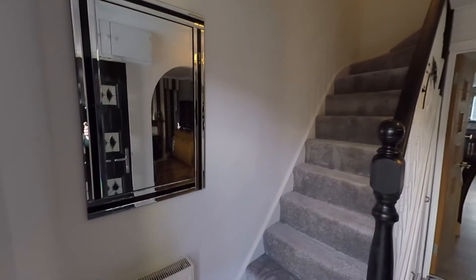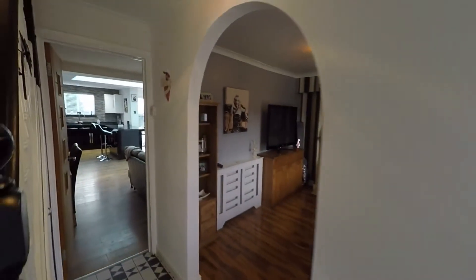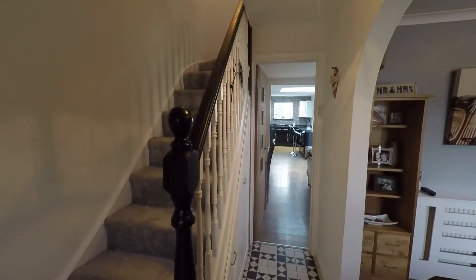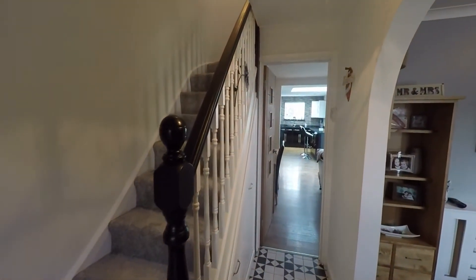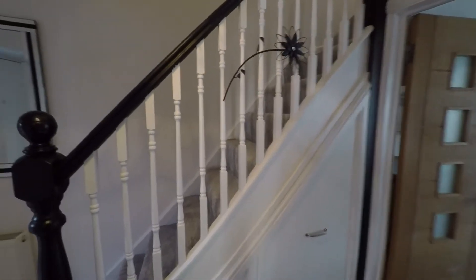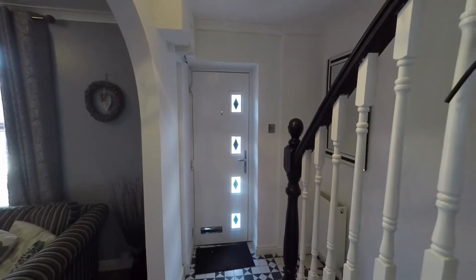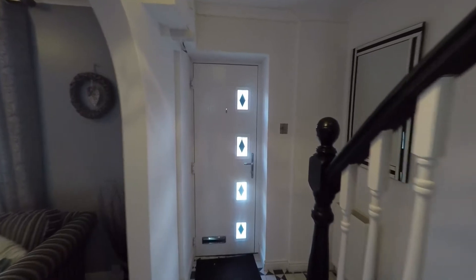As we can see we have a nice spacious open plan feel to this entrance hall. It's an ideal space for when coming in in bad weather and removing coats and shoes. We have plenty of under-stair storage here, ideal for those coats and shoes. So a real nice convenient, open, light and bright entrance to the property.